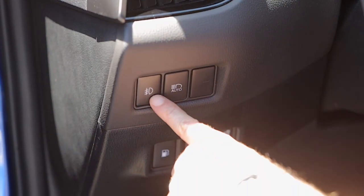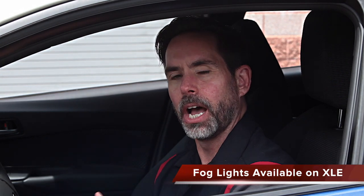Over here we have our fog lamp button. Remember, fog lamps are standard on your XLE Premium and available as an accessory on the XLE. However, when my CH-R has fog lamps, they're not turned on the typical way you turn on Toyota fog lamps. Usually you turn on Toyota fog lamps with a dial on the turn signal stalk, but in the case of the CH-R, I have a button on the left side of the dashboard.